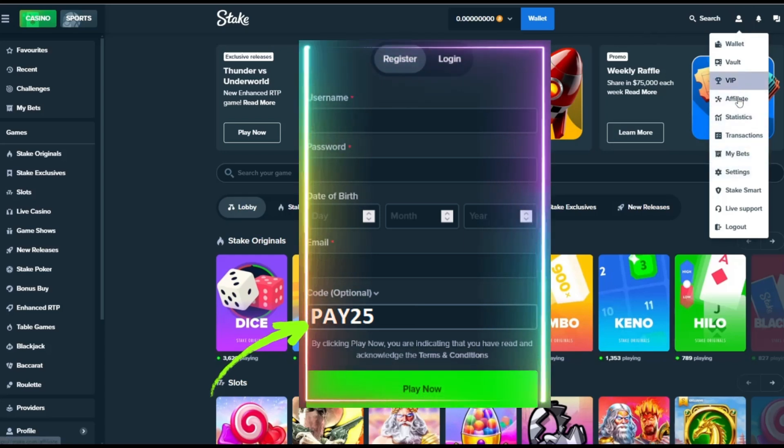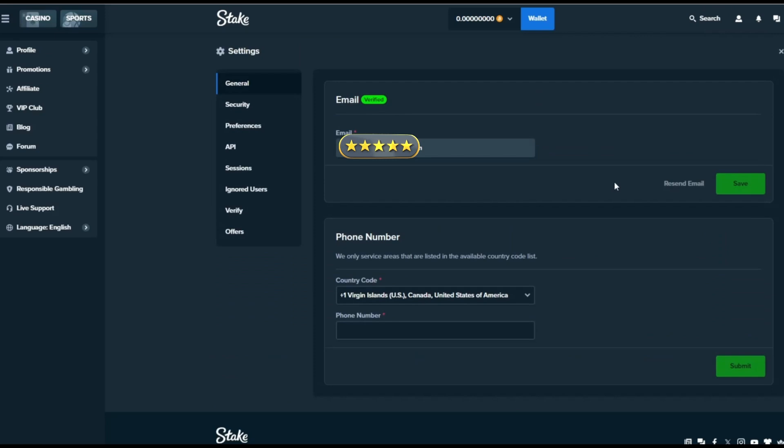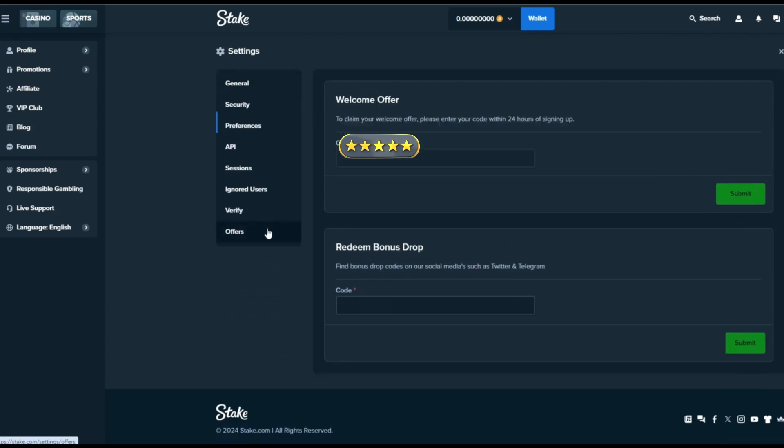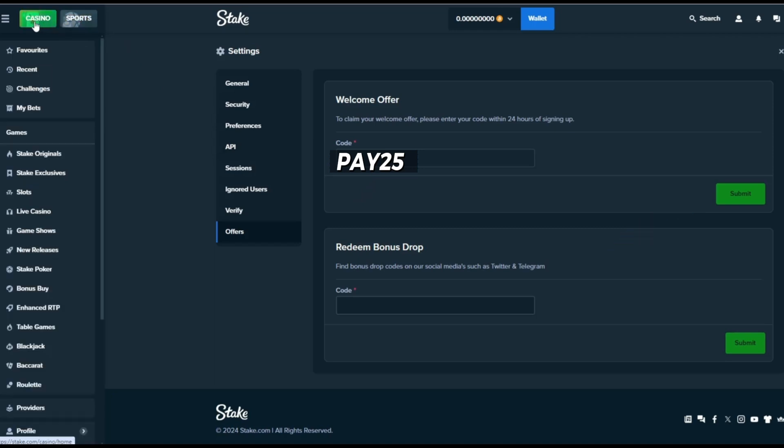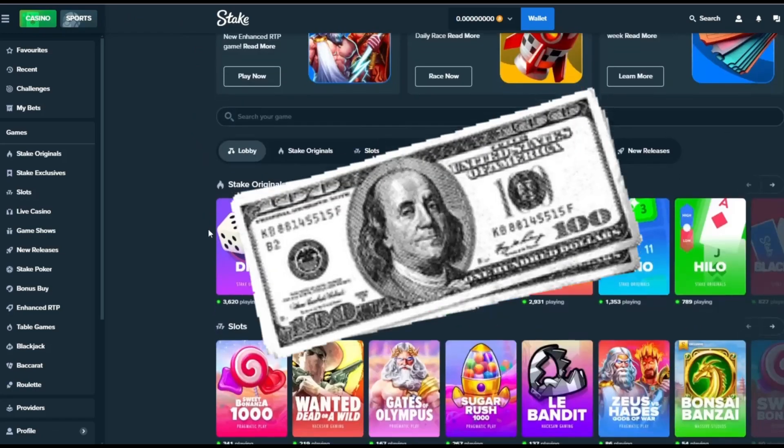Before you make a deposit, I recommend that you enter a promo code to get bonuses on every deposit. I will show you how to quickly add a promo code to your account. You can do this either when registering your account or through the settings in your personal cabinet. Everyone who uses promo code PAY25 will get a bonus from $50 to $1,000 with every deposit.